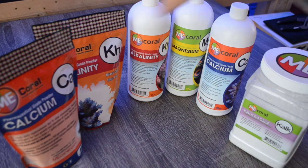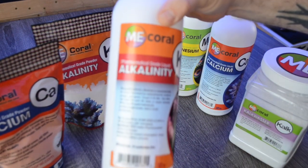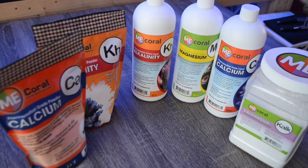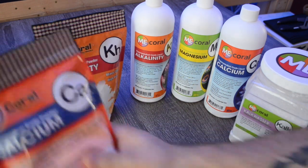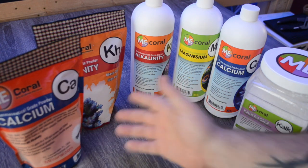As far as their calcium and alkalinity, the dried bags of products are pretty much the exact same thing as the liquid pre-mixed versions. It's just how you want to buy it. If you don't want to bother mixing anything and you have a smaller reef tank with a lower demand for calcium and alkalinity, these 32-ounce bottles are going to be perfect for you. If you have a larger tank with a denser coral population and you're using up calcium and alkalinity faster, the one-gallon packets may be the best option. ME Coral also has one-gallon pre-mixed jugs available.